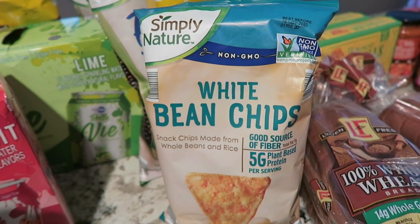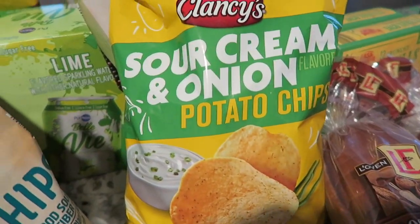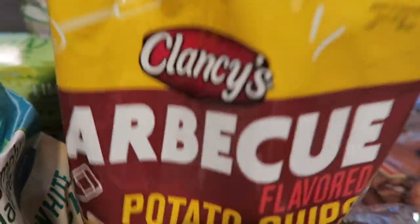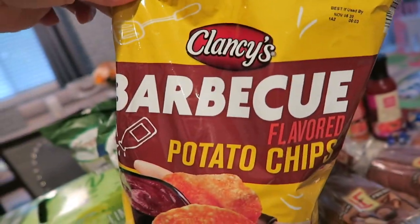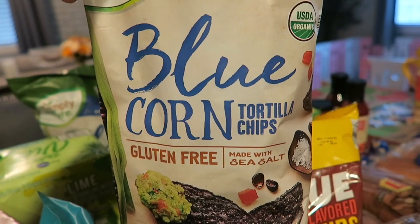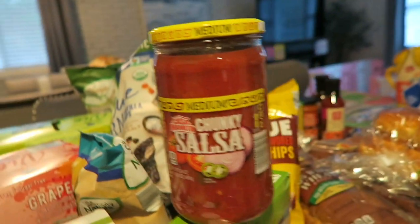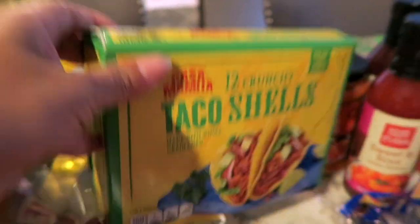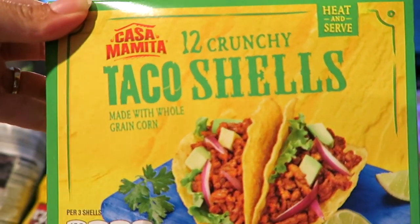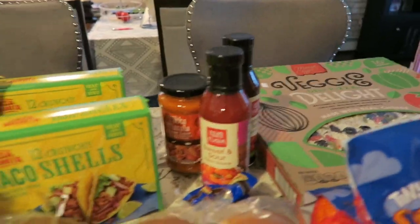My husband loves the Clancy brand sour cream and onion chips — his favorite — so I got those plus a barbecue flavor for myself. I love the blue corn tortilla chips with guacamole, so I got two packs of those. I also got some medium chunky salsa to go with the chips, and two packs of taco shells because we are big taco fans and do tacos at least once a week for lunch or dinner.